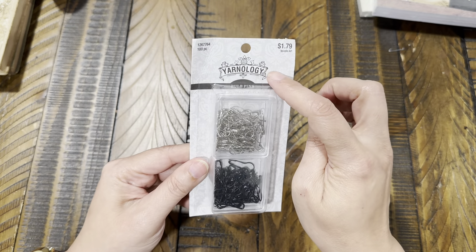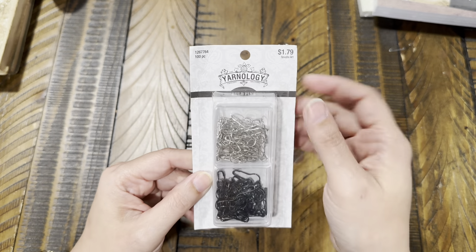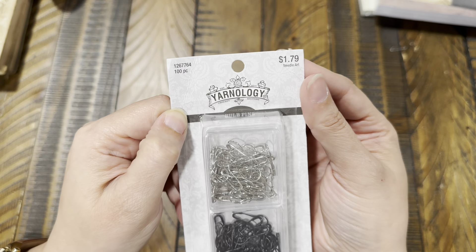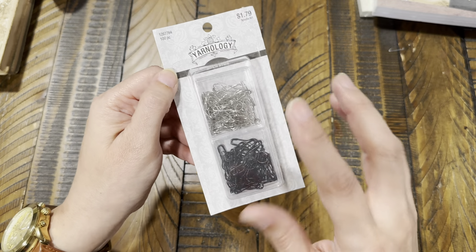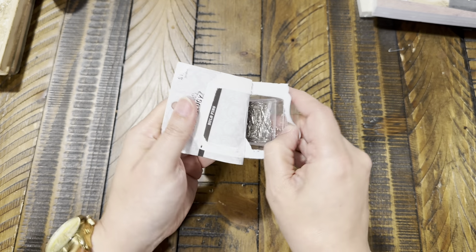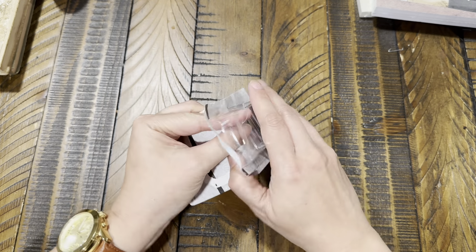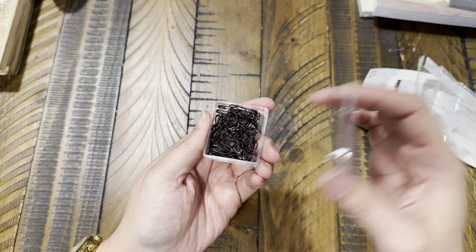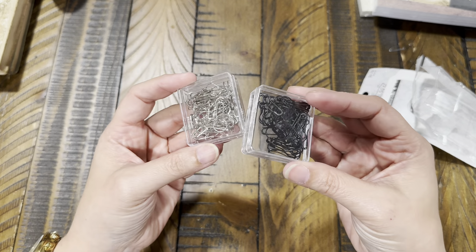I went into the yarn section and got these — they're called bulb pins. You get a hundred for $1.79, which I thought was amazing. They're in the yarn section with the yarn needles and crochet needles. They come in a little container and are available in black and silver. Even the little containers are cute — I just love these.